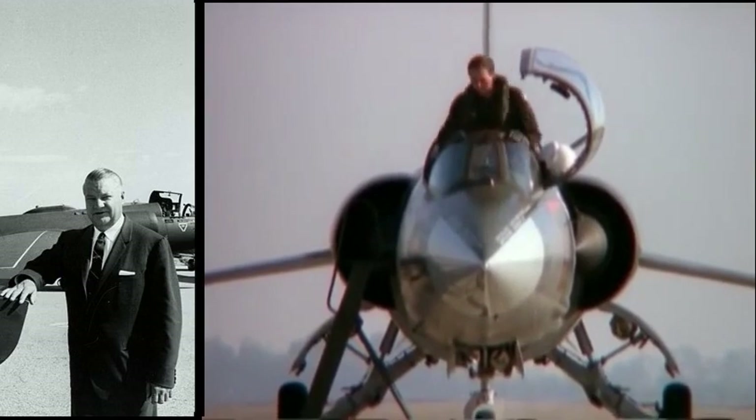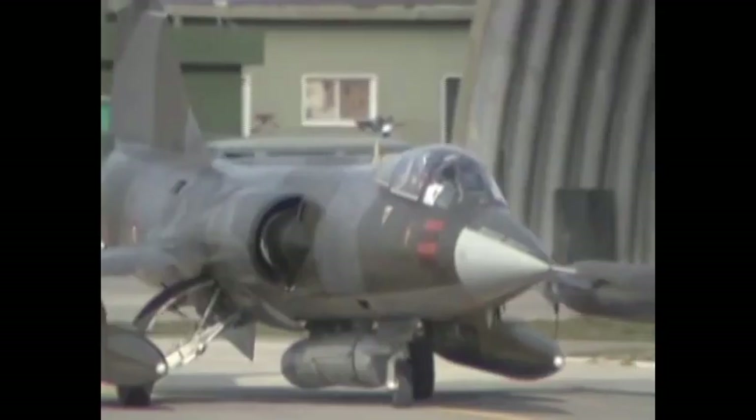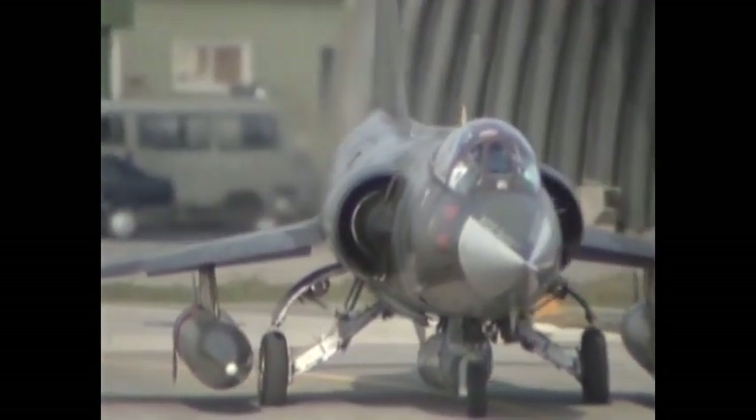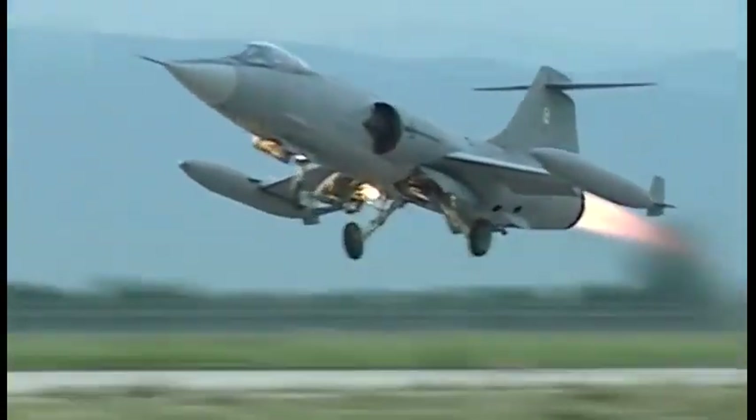When Lockheed's design team leader Clarence Kelly Johnson had the opportunity to interrogate pilots from the Korean War who had clashed with the Soviet MiG-15s, he realized that the MiGs surpassed the Allied planes in terms of speed, angle of climb, and tangency. Moreover, Allied pilots complained of too much heaviness of their planes, so Johnson used the information obtained to program the Lockheed F-104.